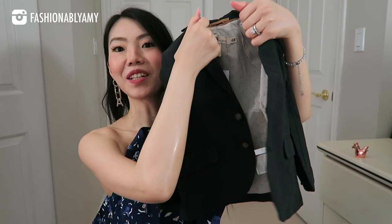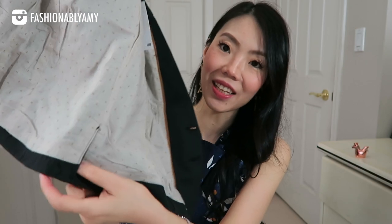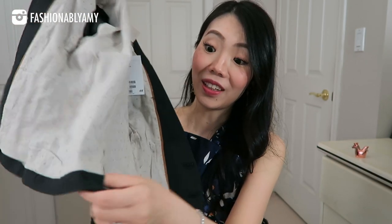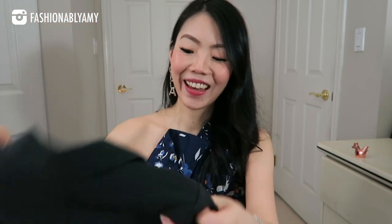Oh my gosh, these are working pockets! Single-breasted jacket — look at the lining, oh my goodness. And it even has a slit in the back, which is a working slit — not fake! So adorable. It looks so comfortable and it's made of cotton.